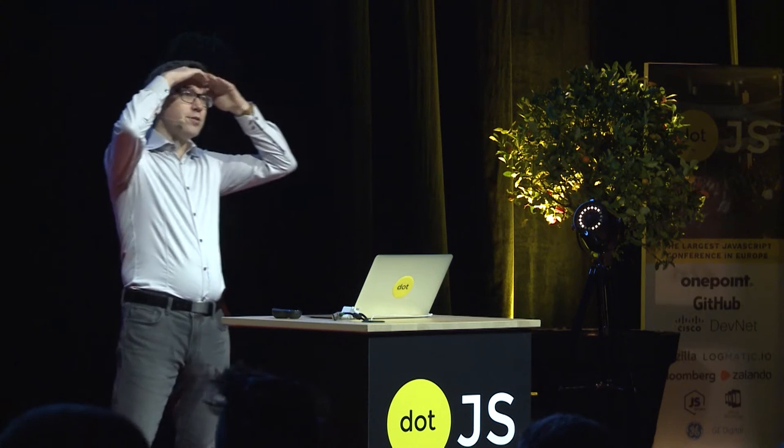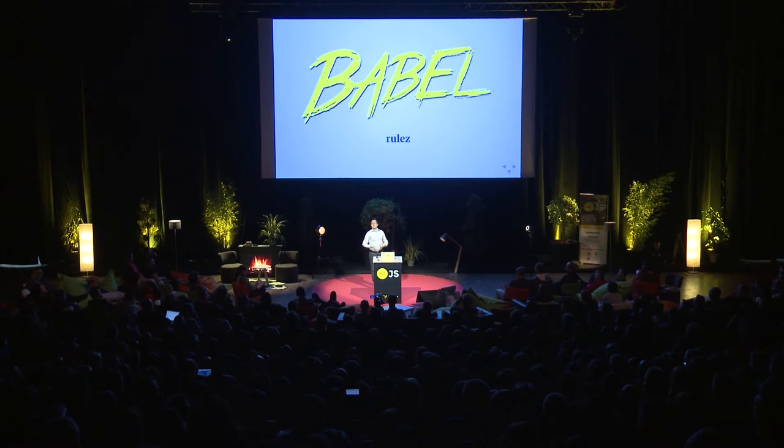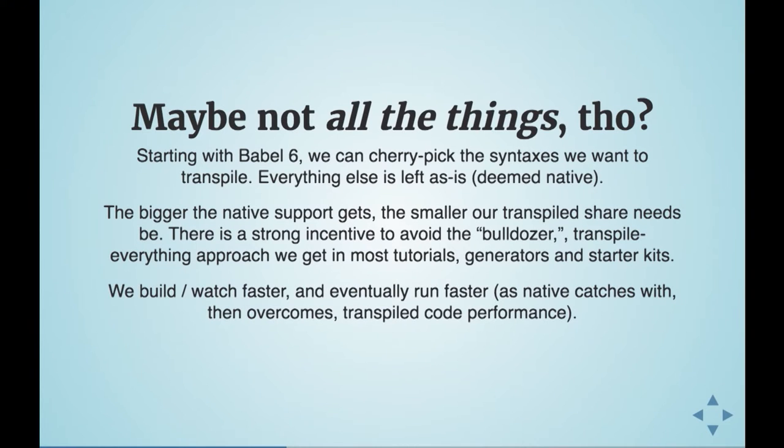Obviously, Babel — who here uses Babel? Of course you do. Babel is amazing. Maybe though, do not Babel all the things. Since Babel 6, over a year ago, we could start cherry-picking every syntax we actually want to use, and whether we want to transpile that syntax or leave it native. And that's great.